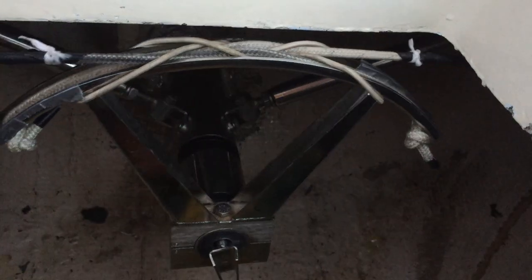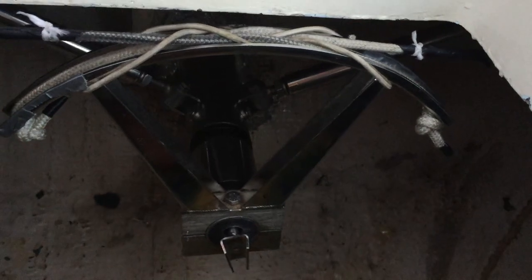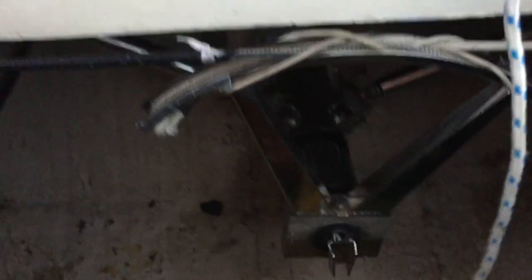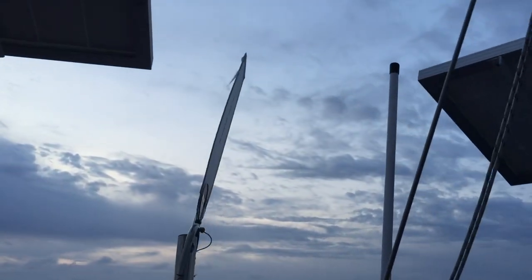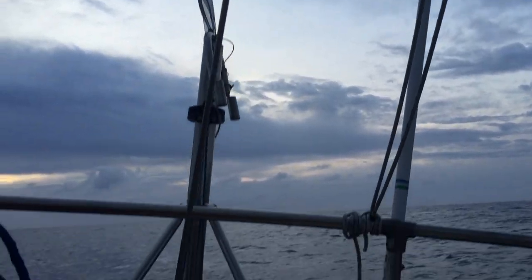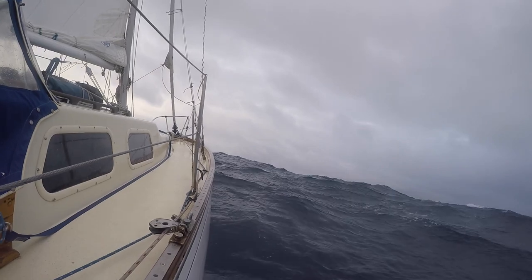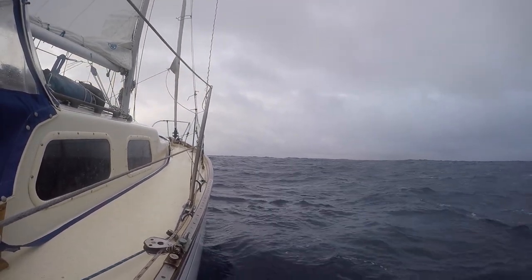Started the day off bright and early at two in the morning and noticed there was some heavy chafing happening on the self-steering control lines. Brought the handy duct tape out and duct taped them, then realized they weren't going through those spinny things — blocks. Spring blocks. It's funny that they're called blocks because they're circles.